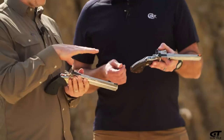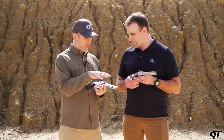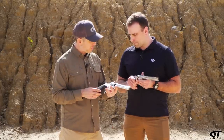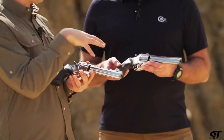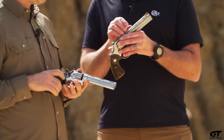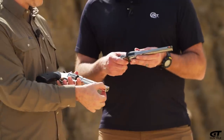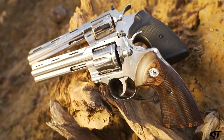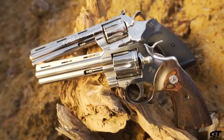So I have an old Colt Python that I love, and we thought we'd bring it out here to just compare. One of the things is, you look at them right off the bat and go: gosh, it looks really similar. So talk about how they're similar, then we'll talk about how they're different. There are certain iconic things about the look of the Python — of course, that vent rib barrel, which has really become the signature of the Colt Python. The full under lug barrel, and of course that shape of the trigger guard — I've heard people call it kidney-shaped.